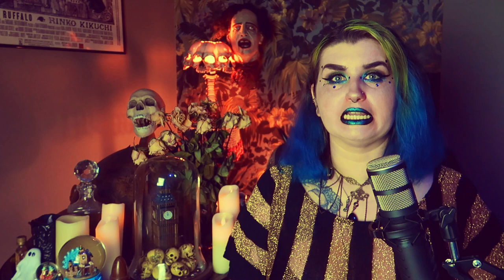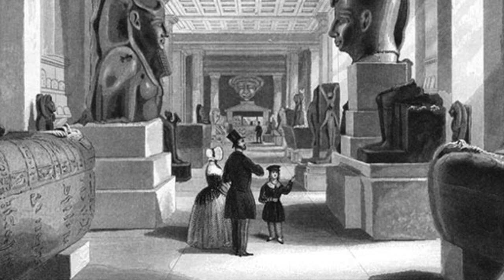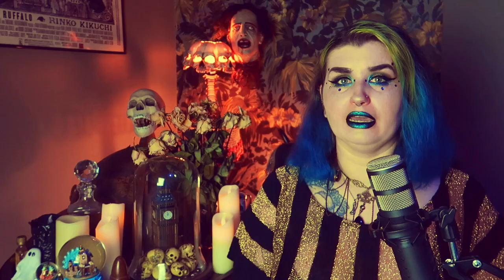The second largest collection of Egyptian artefacts outside of Cairo, the British Museum allowed Londoners and those from all over the country to mingle with these ancient artefacts. And it wasn't long before rumours began to abound about some of these fascinating objects.